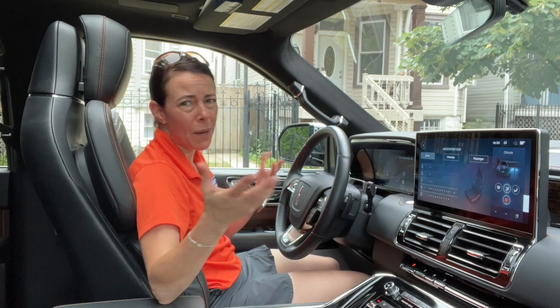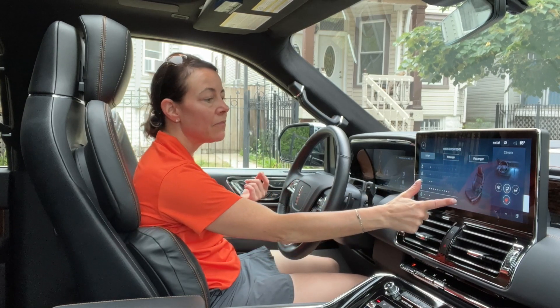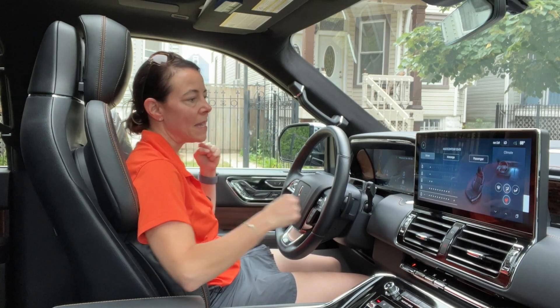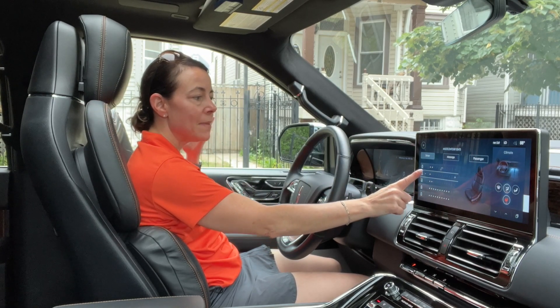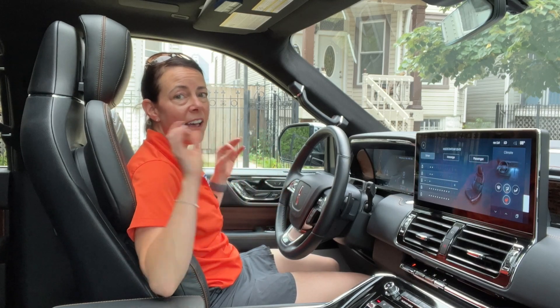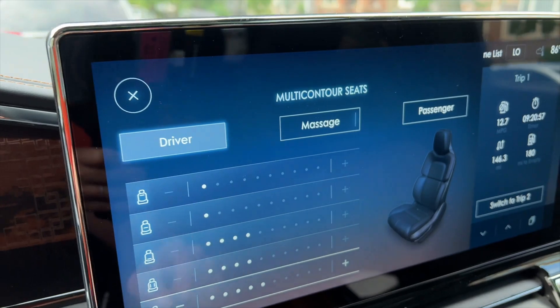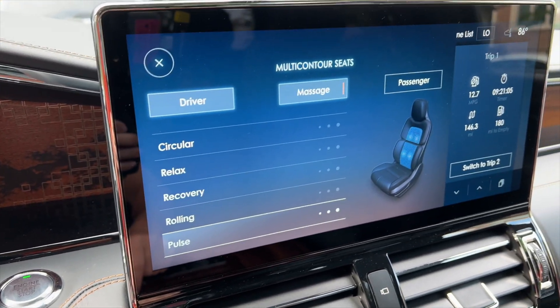I did the same thing for the thigh bolsters — you can flatten the seat out or have the bolsters hug you. Then you can adjust different lumbar areas: upper back, middle back, and lower back can each be popped in or out. So you can adjust every single section of the seat to fit you perfectly. And then the pièce de résistance — how could I forget — massaging seats, with a couple of different patterns to choose from. Everything about this is just pretty awesome.